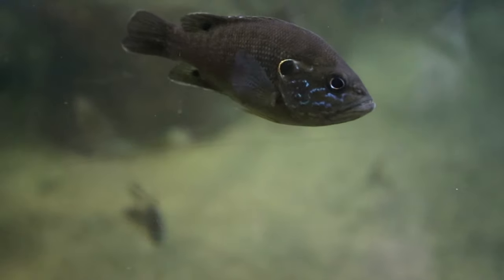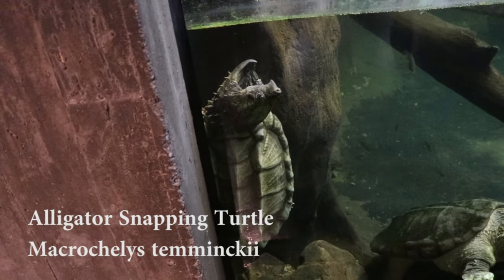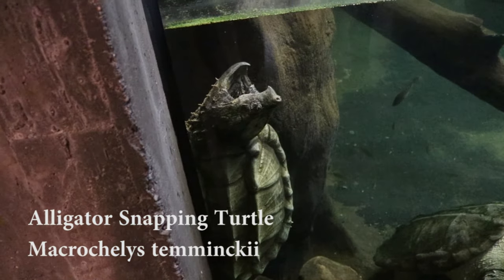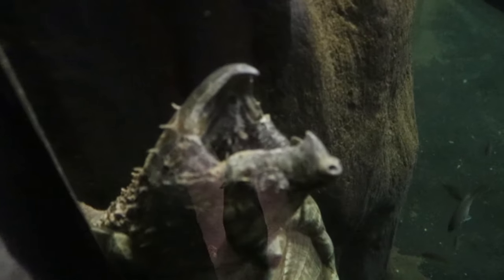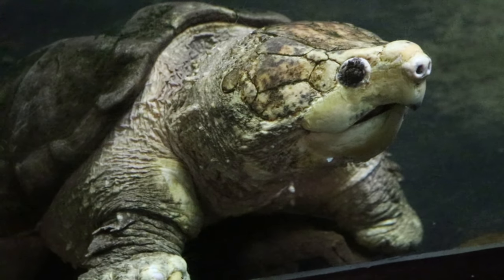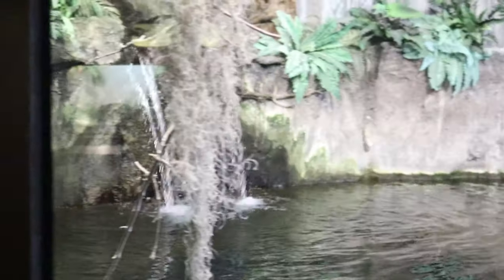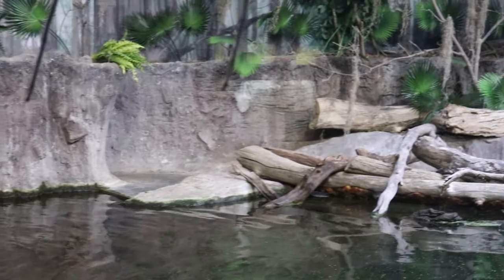Right after the Aldabras we get to the alligator snapping turtle — personally one of my favorite animals. They're just really prehistoric looking. We have a male and a female here. That big guy on the bottom is Jeb; he's one of the largest alligator snapping turtles I've ever seen. In there you can see the little fleshy lure they use to get fish to come to them. They're just really prehistoric looking turtles.